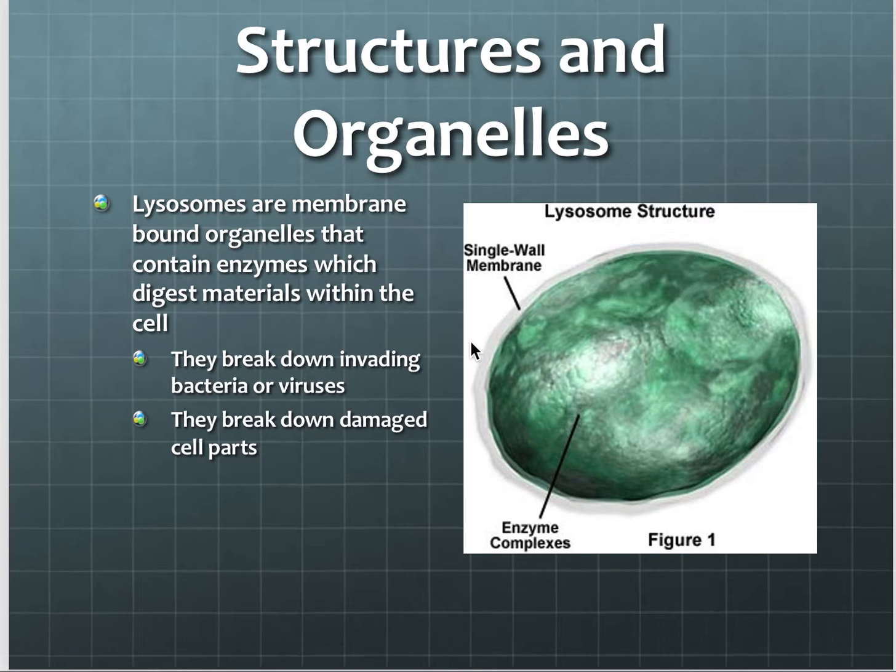Lysosomes also break down or try to digest invading things that get into our cell, like bacteria and viruses. When bacteria and viruses get into our bodies, they get inside of the cell, and we have these lysosomes that release powerful enzymes to try to break them down so that they don't harm us.